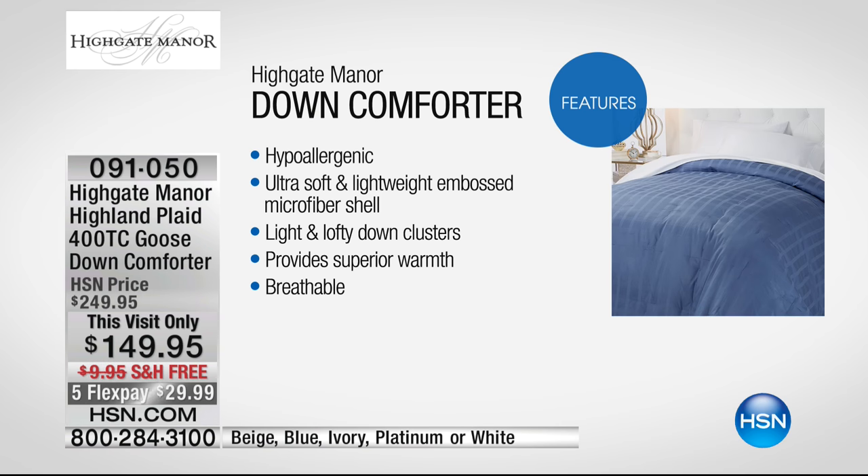This is hypoallergenic, and I'm going to show you why in just a second. If you never thought goose down could be hypoallergenic, I'll show you why. It's unbelievable. Ultra Soft, Lightweight, Embossed Microfiber Shell — that's a 400 thread count cotton shell, so it's going to breathe, it's natural. Light and lofty down clusters — I'm going to show you those as well. Down provides superior warmth without the weight; it's nature's insulator. We have all that wonderful warmth without five layers on us. That's why we wake up so hot — we have too many layers. You just need one down comforter. You need something that's natural, and that's what this is.